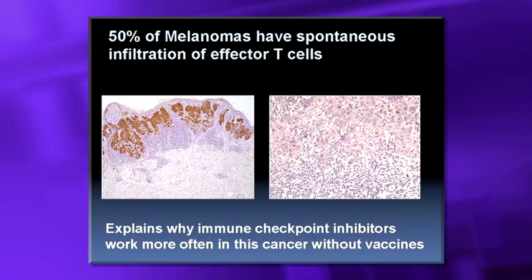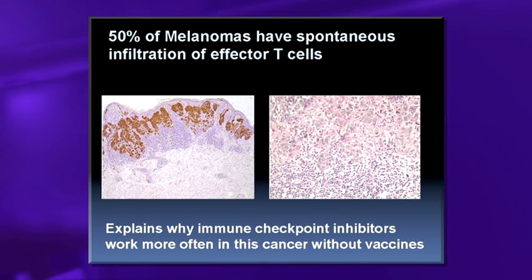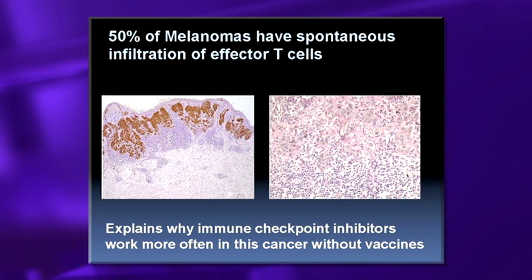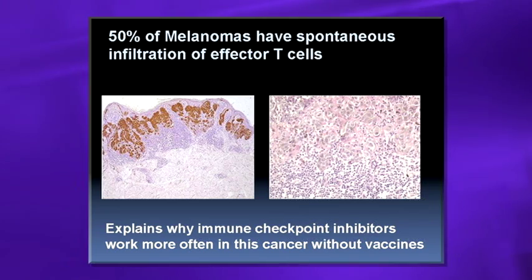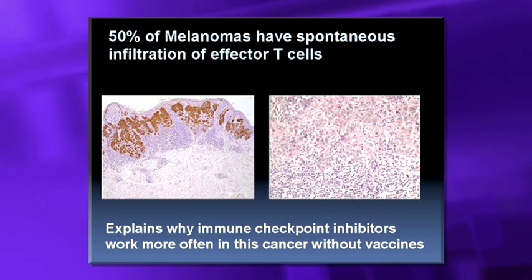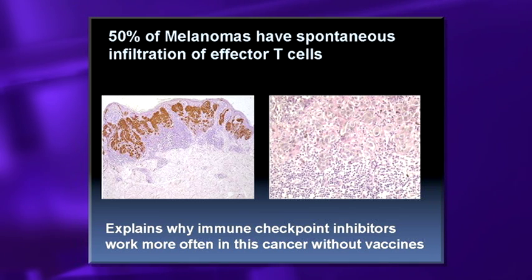Here's why melanoma seems to respond to single-agent therapy. When you look at melanomas, about 50% show T-cells infiltrating. These T-cells come in around the tumor but aren't infiltrating because they're being halted — they're inactive once they get in. This explains why immune checkpoint inhibitors that activate those T-cells work well in cancers that do have this T-cell infiltration.